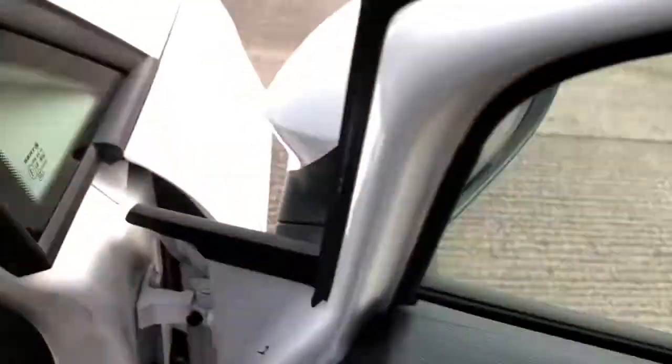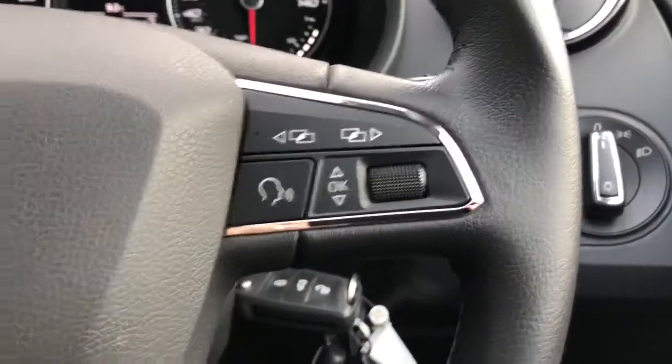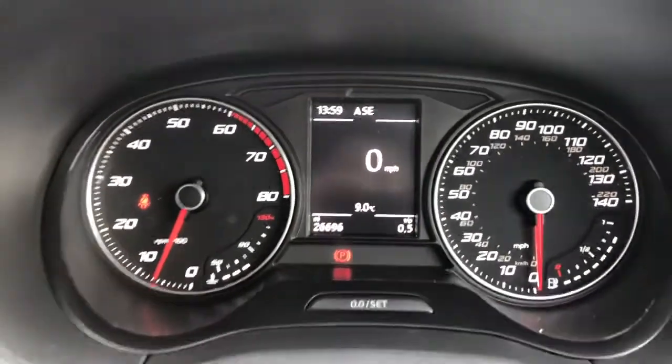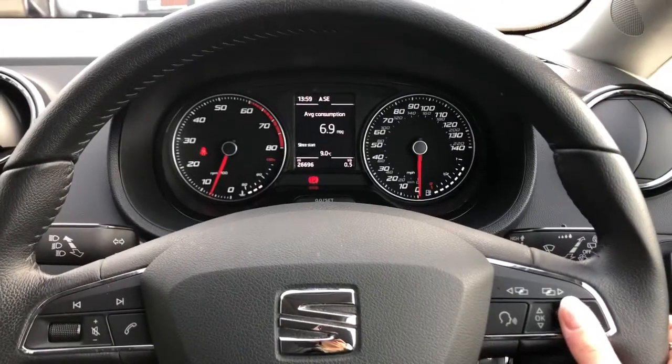We've got the electric folding side mirrors and electric windows in the front. The headlight controls are just there, and we've got this black leather steering wheel with multi-functional controls. Part of the dashboard is digital and you can change the display just by using the scroller on the steering wheel.